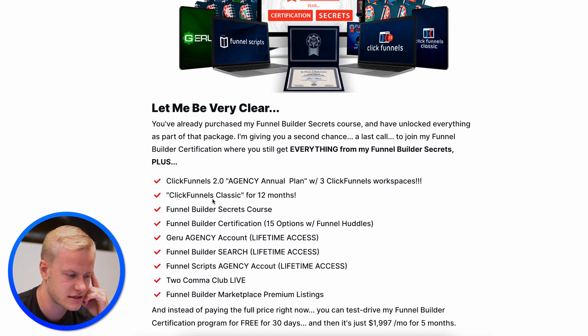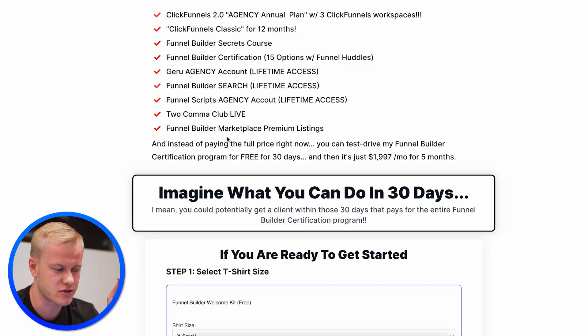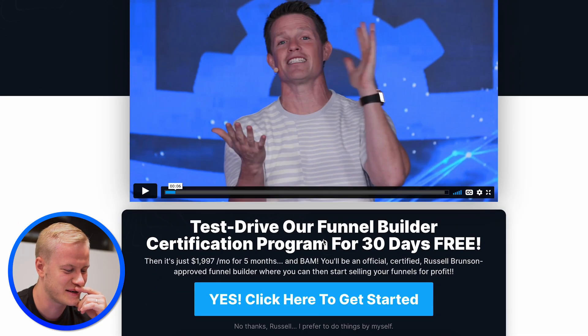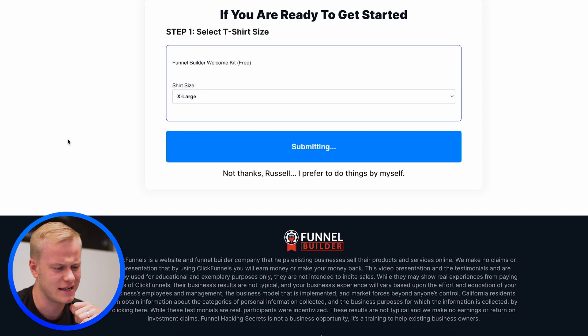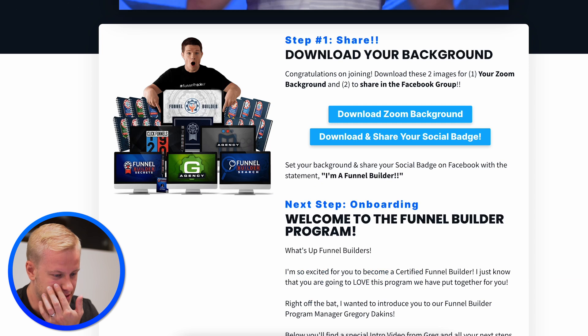So we've got the agency plan with three ClickFunnels workspaces — three businesses inside one agency account. There's the Funnel Builder course, Comic Club Live, and the Funnel Builder Marketplace. We also have a marketplace for funnel builders in FFD, but this one obviously has more traffic. I decide to try the certification program for 30 days free — why not, I can cancel if I don't want to continue. Let's do it.